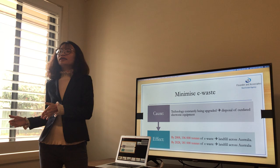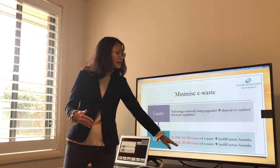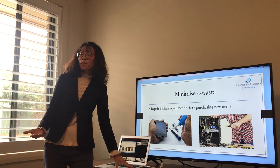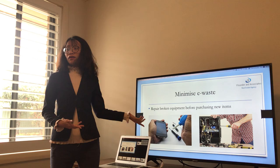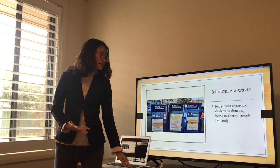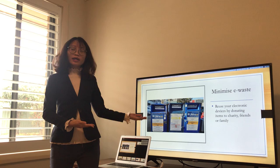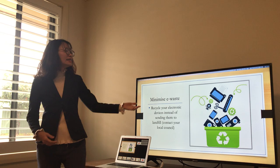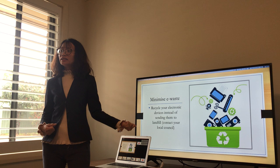This number is expected to rise to 181,000 tons by 2028 — so this is a big number. How can we tackle this problem? First, repair: fix broken equipment before purchasing new items. Second, reuse your electronic devices by donating them to charity or giving them to friends or family. Third, recycle electronic devices instead of sending them to the landfill. Please contact your local council to find out more about their recycling services.